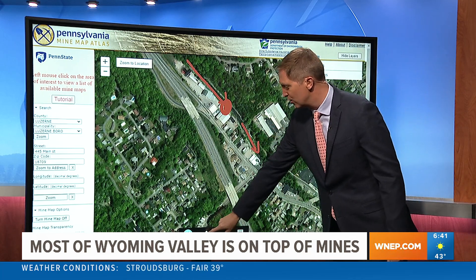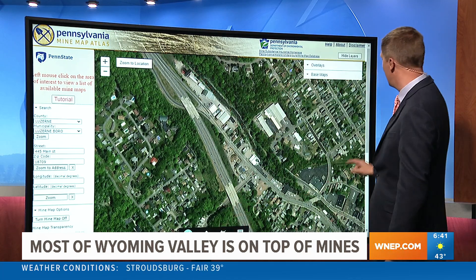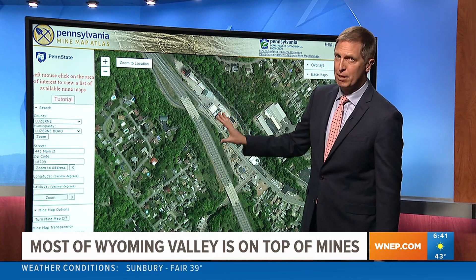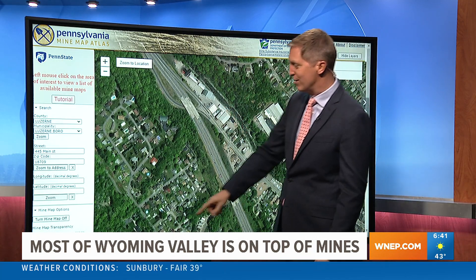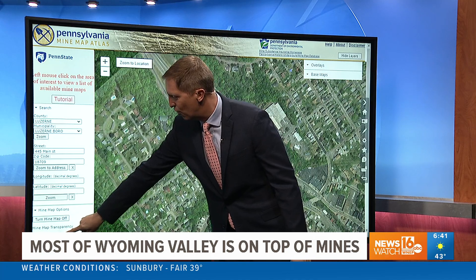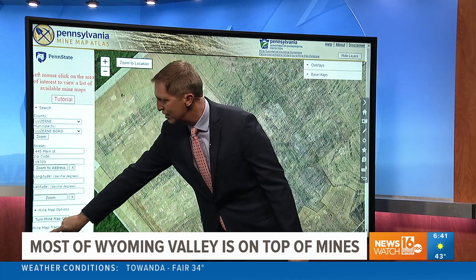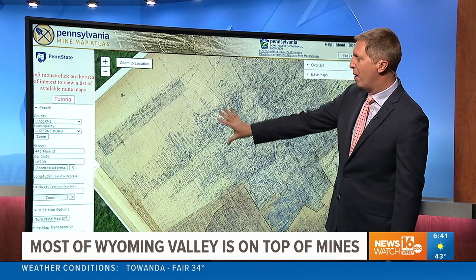Let's take a closer look at what is underground there, because this is the Pennsylvania Department of Environmental Protection's mine map atlas. I'm going to just slowly reveal what's underground there. Look what's appearing — a mine map that shows what was mined before.